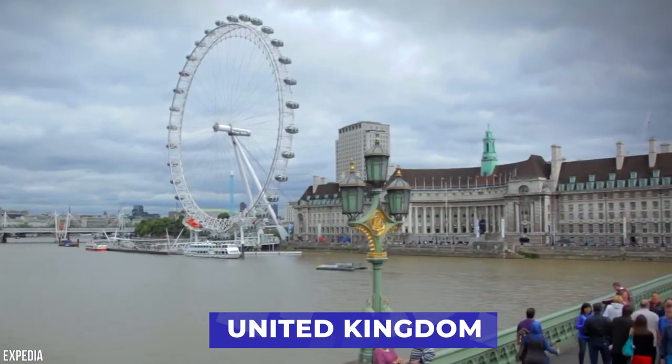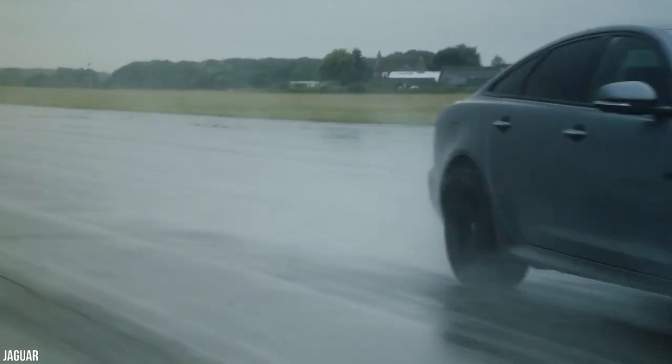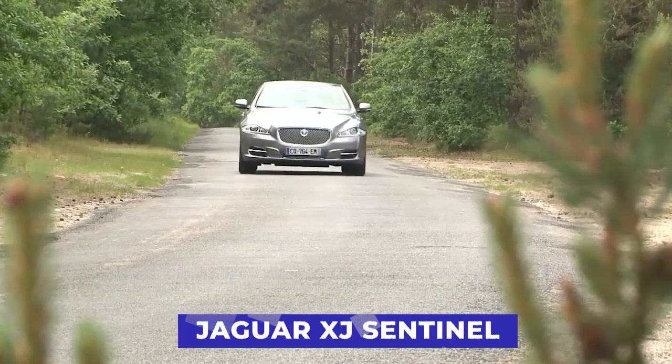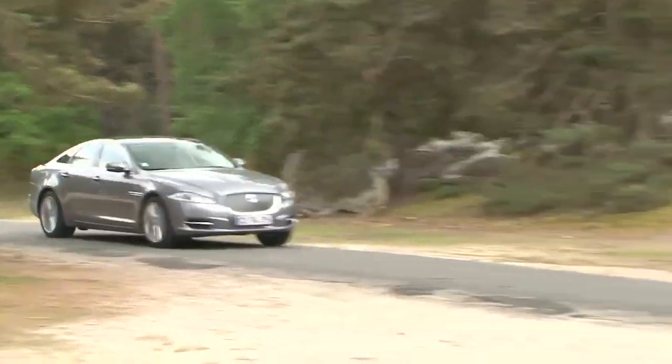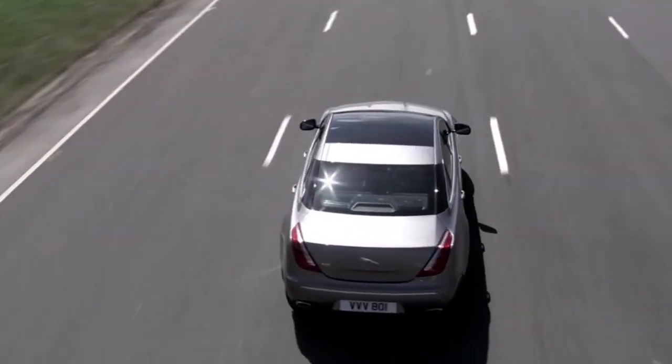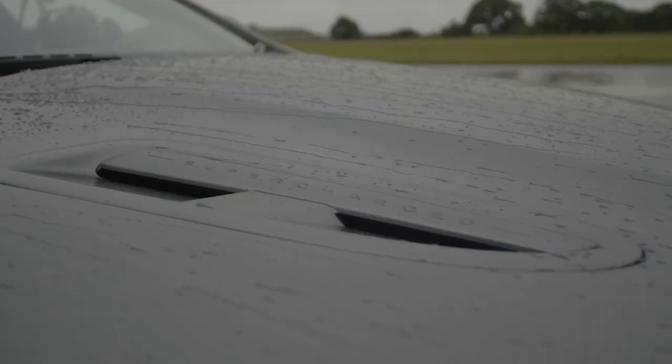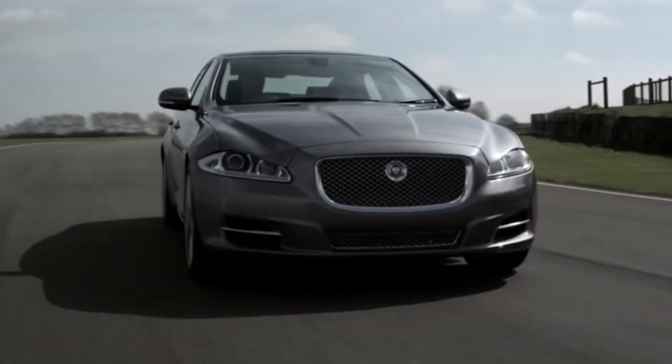Across the pond in the United Kingdom, the state car of the Prime Minister is nicknamed the Sentinel. The car in question is a custom-made Jaguar XJ Sentinel that was first announced in 2010. In the same year, the Prime Minister at the time, David Cameron, quickly had the Sentinel added to his fleet. Today, the car is still being used by current PM Boris Johnson. Under the hood, the Sentinel has a supercharged 5-liter V8 engine.